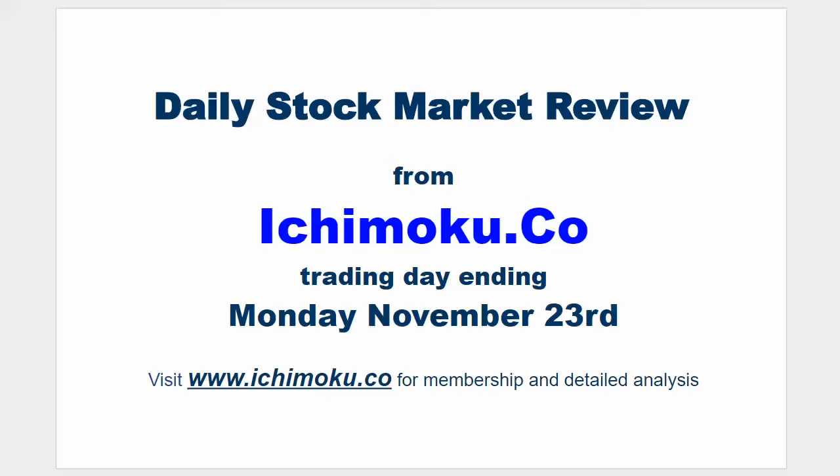Hello everyone, welcome to the Ichimoku.co daily stock market review for the trading day ending Monday, November 23rd.